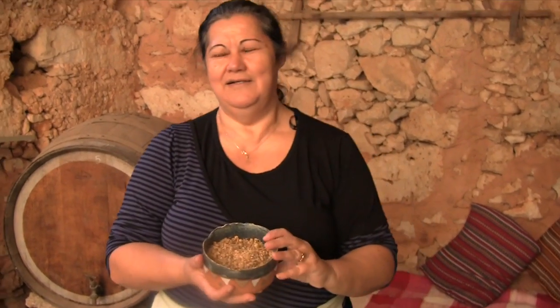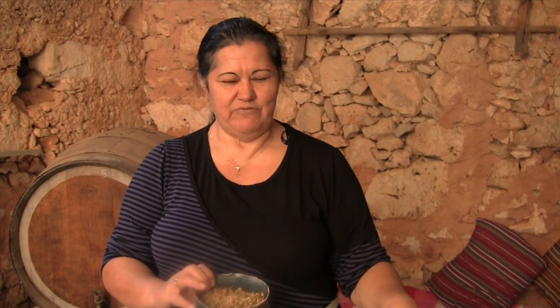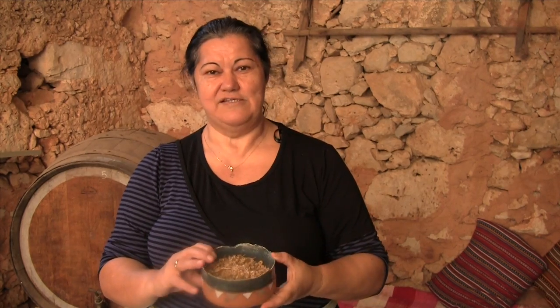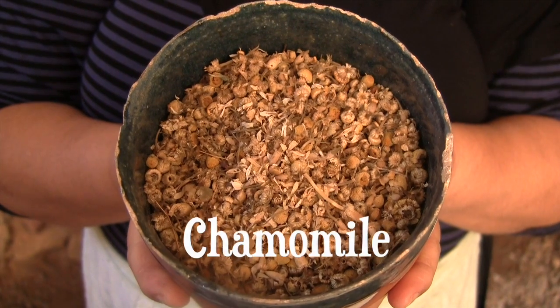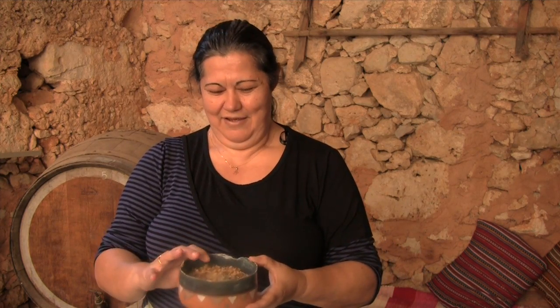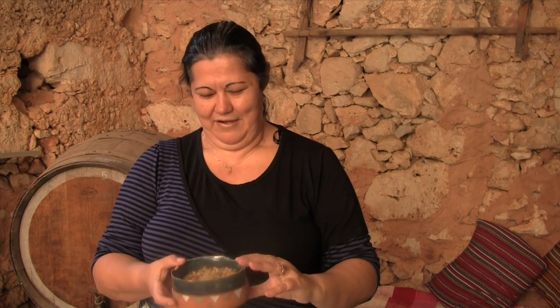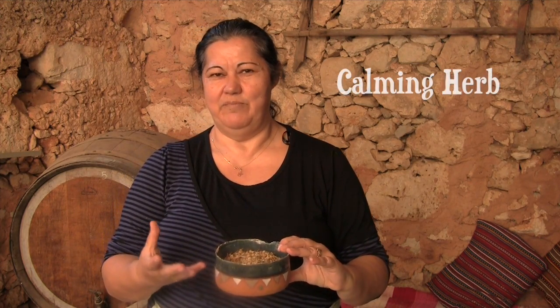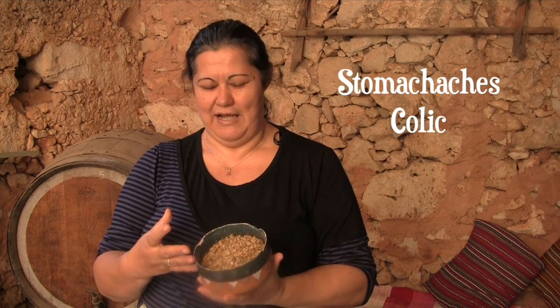I start with chamomile. Chamomile is an herb that grows in springtime. You see most of them are dry for the reason that you don't find them every season. Chamomile grows in springtime — if you come to Crete in spring, Crete is full of chamomile. It's everywhere, it's very aromatic, and that's why we pick it and have it dry for the year. Chamomile is an amazing, calming herb for older people but also for babies and kids, because it calms stomach aches and colics for babies. So it's used a lot.